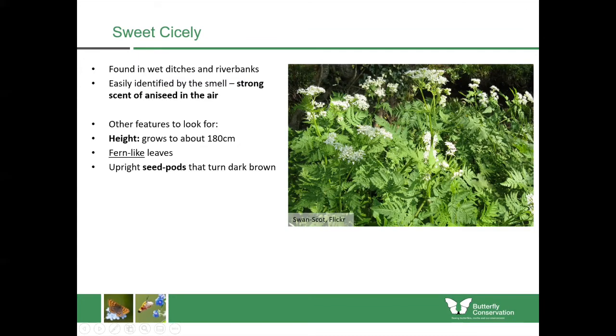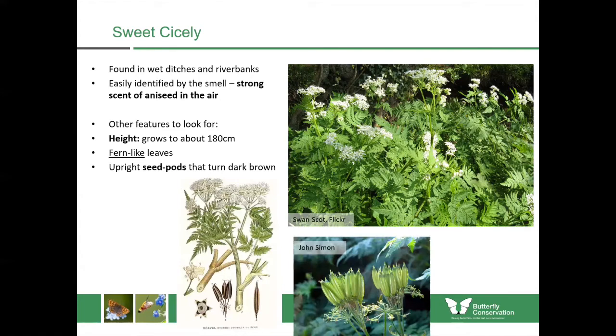Sweet cicely is also quite distinctive because of its seed pods. They have these really hard upright seed pods — first of all they're green, as you can see in the bottom photo, but as they get older they turn dark and quite hard.